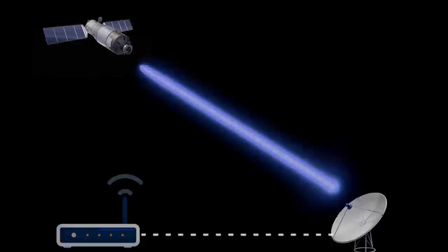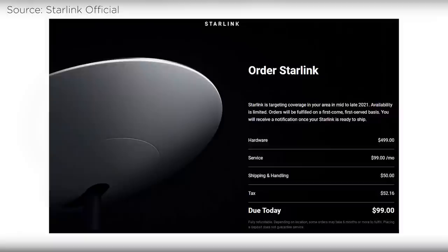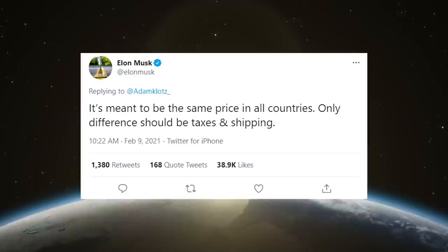Yet another concern for Starlink rolling out in the Philippines is price, of course. 25,000 pesos for the hardware alone, with 5,000 pesos a month on top for the actual internet service? Pricing is pretty steep for us. Unfortunately, Elon Musk recently tweeted that the price is the same for all countries, with the only differences being in shipping and taxes.